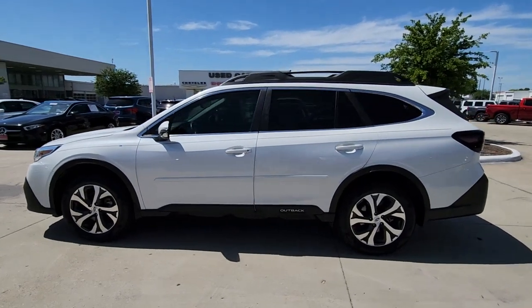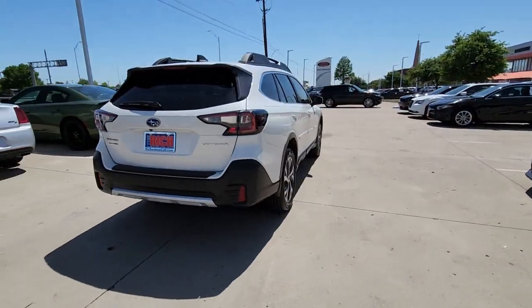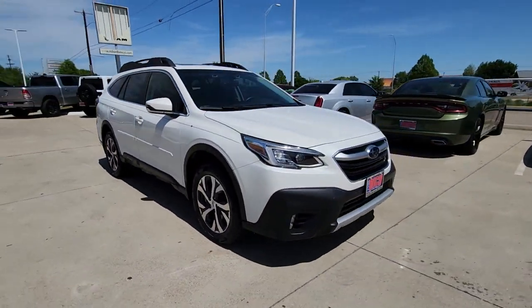Enjoy the view of this 2021 Subaru Outback with less than 35,000 miles on it. Here's a sure-footed Outback that delivers versatility, comfort, and peace of mind. The sky's the limit on every adventure in this down-to-earth companion.